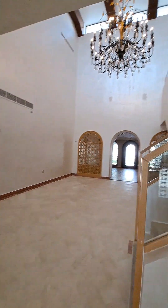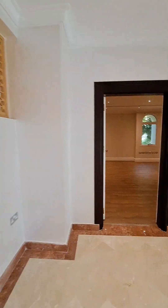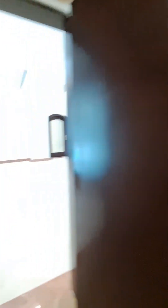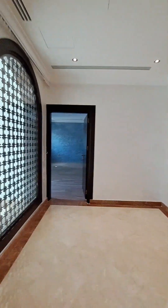Entry from the main door. This is the main lobby which will take us to the staircase. On the right hand side we have two rooms with a walk-in wardrobe and a locker. On the other side, that's the second room with a walk-in wardrobe and a locker.